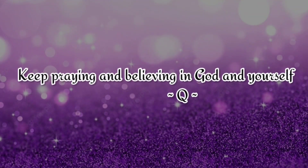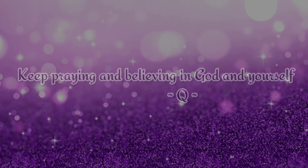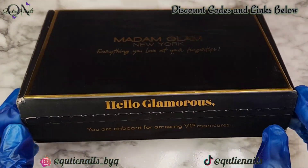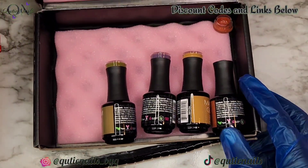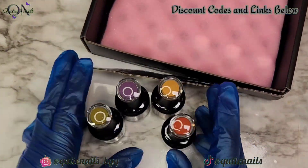Hey cutie patooties, I am so glad to be back with you guys. Little bean is not feeling it today — he is really tired and fussy — so I'm gonna try to get through this voiceover. I have this beautiful collection from Madame Glam, the Sanctuary Collection, and we're going to be using all of these colors today.